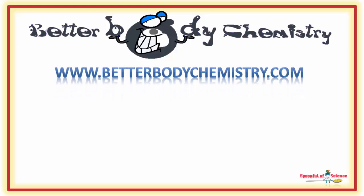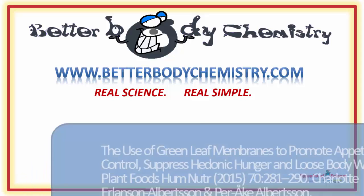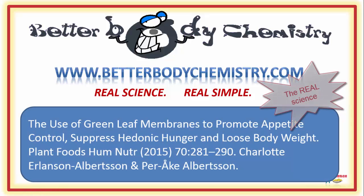Visit our website at www.betterbodychemistry.com. Browse our library or enrol in one of our courses or programmes. The advice is simple to follow and based on real science, not hype.